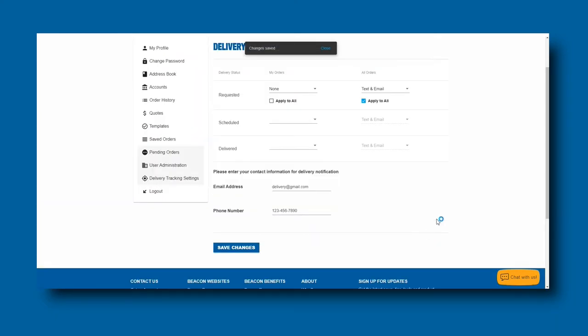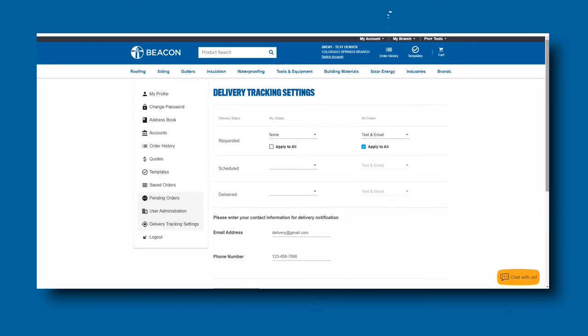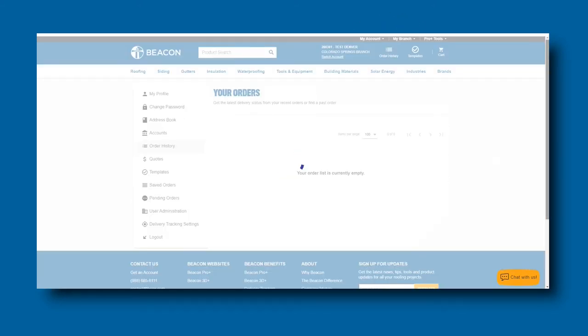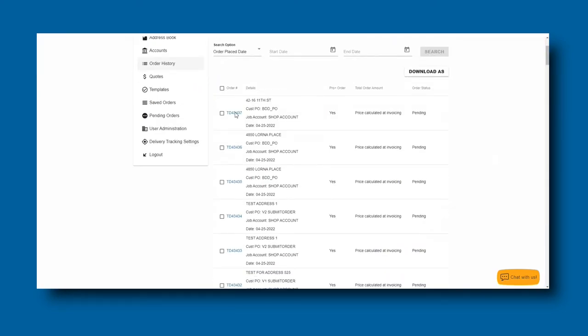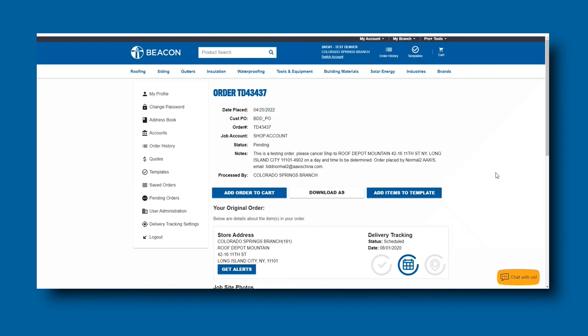The second method of signing up for delivery tracking notifications is on a single order. To receive delivery tracking notifications for a single order, click on Order History. From the Order History landing page, you will click on the unique order that you would like to receive notifications for. Once on the Order History details page, you will scroll down and click on the Get Alerts button.